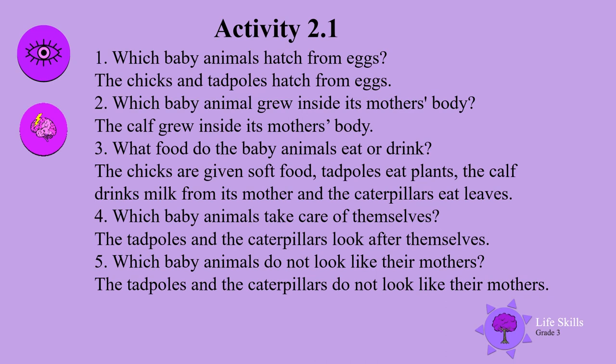Which baby animals take care of themselves? The tadpoles and the caterpillars look after themselves. Which baby animals do not look like their mothers? The tadpoles and the caterpillars do not look like their mothers.